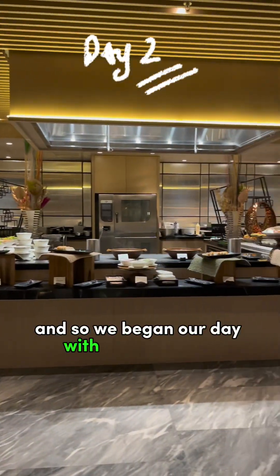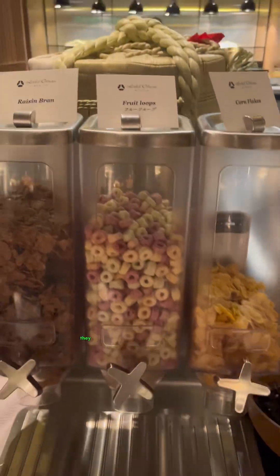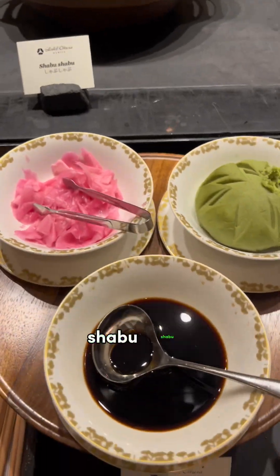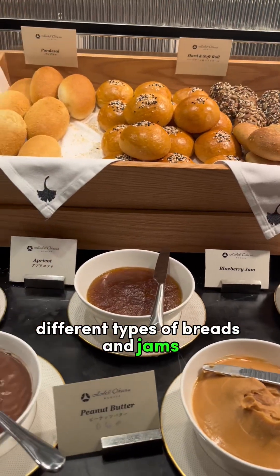We began our day with buffet brunch at the Yawaragi Restaurant. Look at the food choices! They have cereals, California maki sushi, sukiyaki, shabu-shabu, different types of salads like crab salad, and different types of breads and jams.